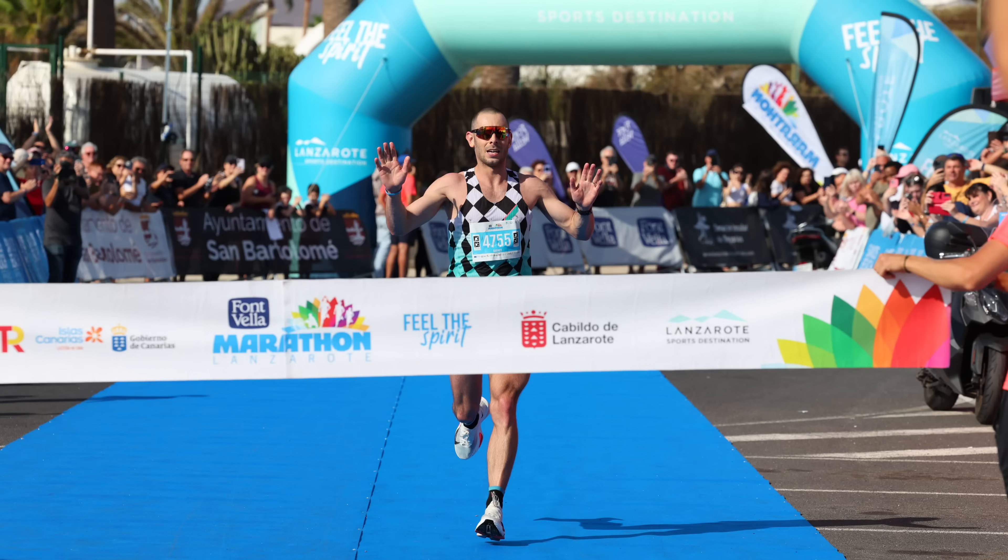My name is Barney. I'm the founder of lactatetraining.ai and the lead user of the LTE app. Last year I won the Lanzarote marathon in two and a half hours using ChatGPT as my coach, and I was doing a lot of blood lactate testing in my garage.